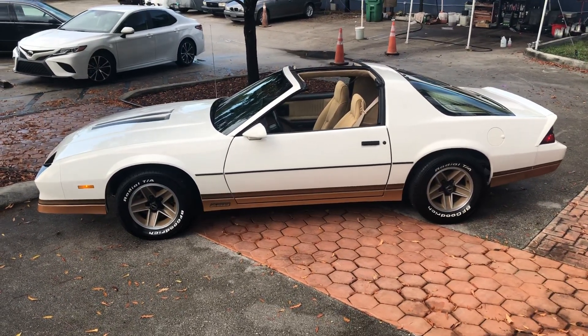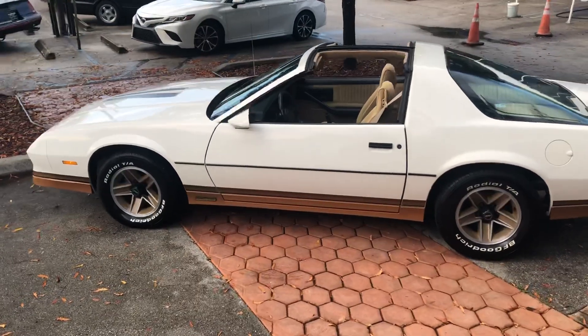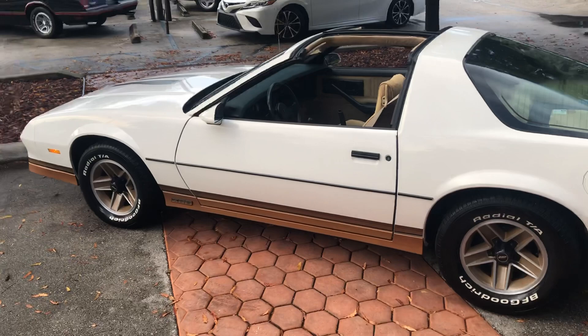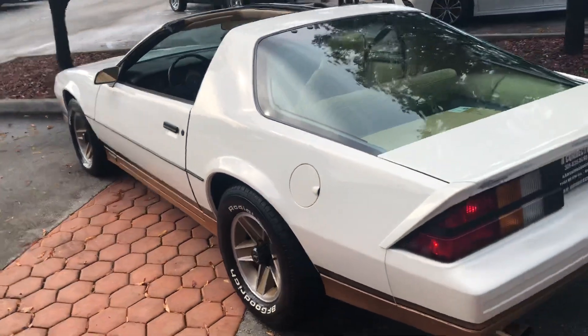If you're looking for this car, this one's it. We sell and ship worldwide. We finance nationwide. Visit our website for more information on financing.